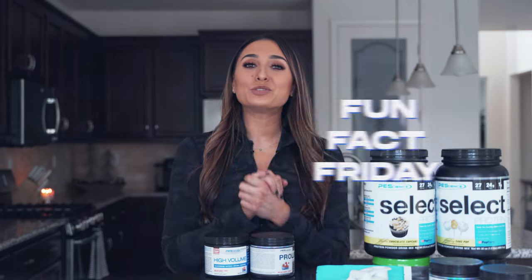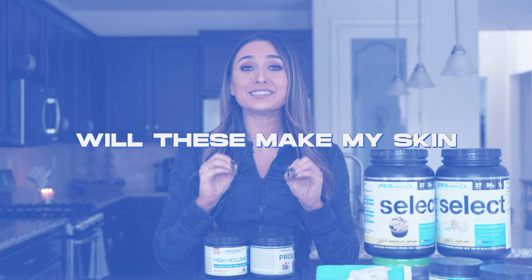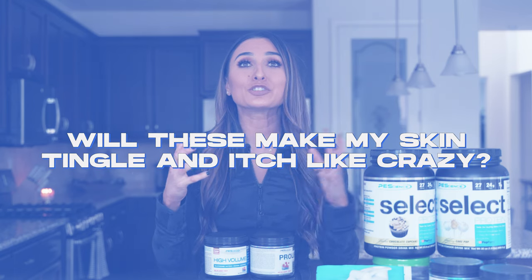What's going on everyone and welcome to Fun Fact Friday. I'm Katarina Contouris, and I'm going to be your host for today. One of the most common questions that we get about our pre-workout products, Prolific and High Volume, is: will these make my skin tingle and itch like crazy?